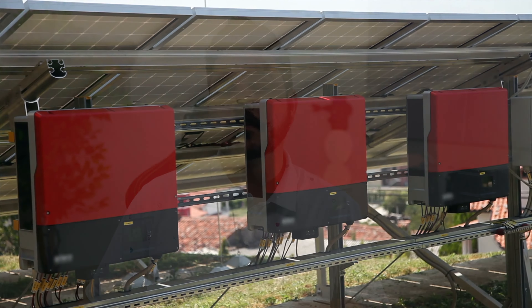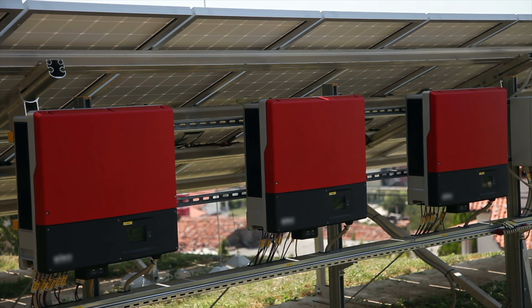Solar technology has definitely evolved over the last 15 years, and we're reaching a point that many homeowners need their outdated string inverters replaced. Depending on what inverter manufacturer you have, your string inverter may be running great, or it might have been replaced under warranty one or more times already. We've definitely replaced our fair share of string inverters over the years, mainly ABB and PVI due to manufacturer defects.